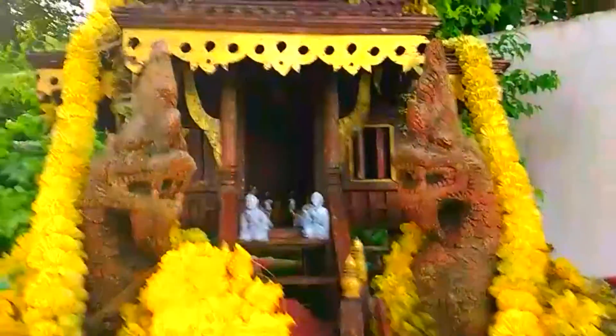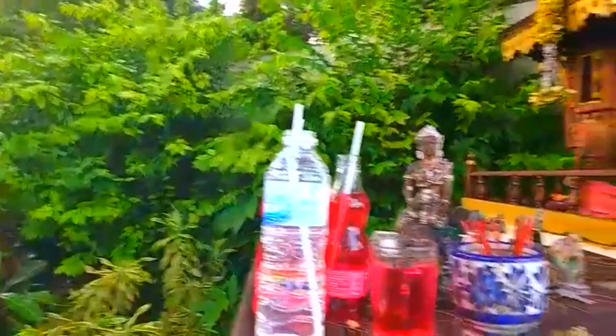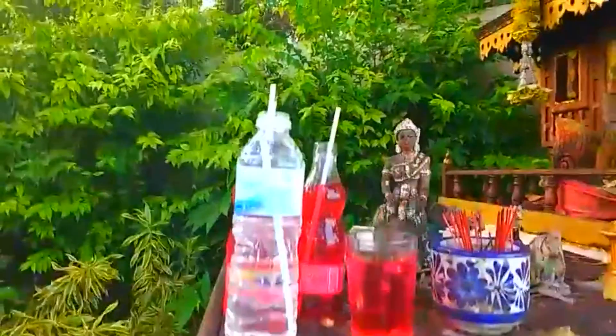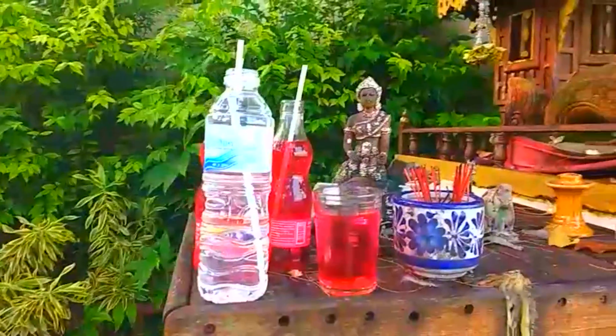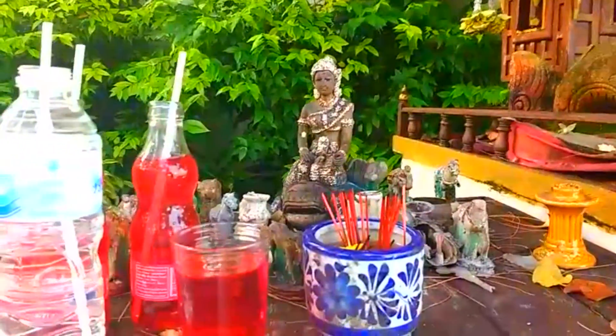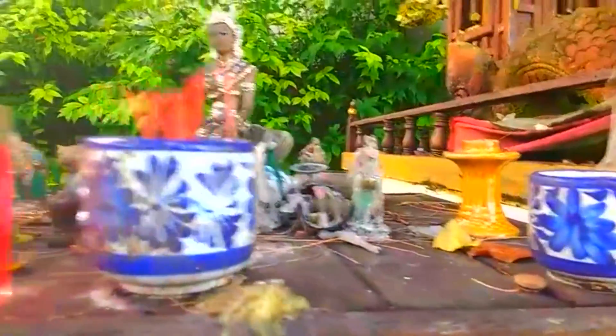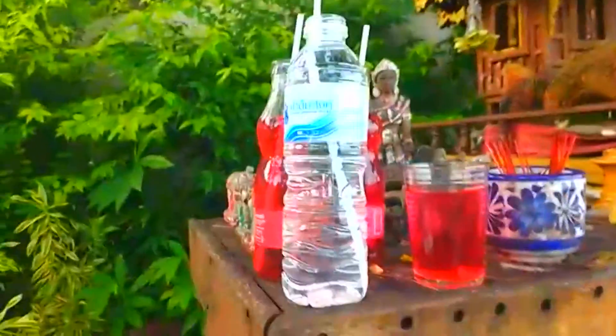People come here and say a little prayer, and they always leave an offering. Some of the offerings are little drinks for the gods — they've left some bottles of drinks with straws in them. This is what you leave for the gods: an offering, something that's useful. There's a lot of incense and some water, because the gods like water.